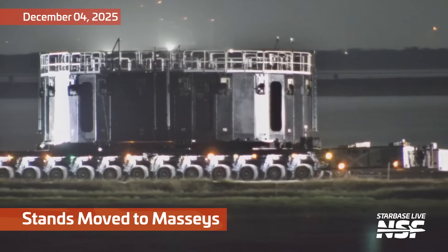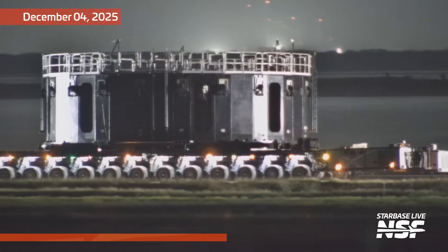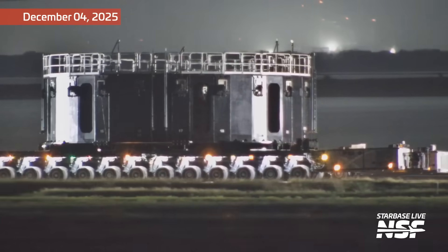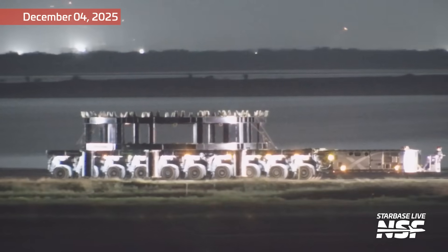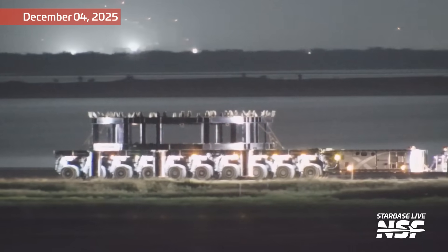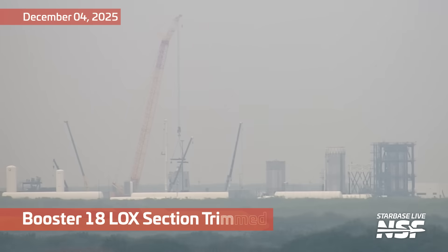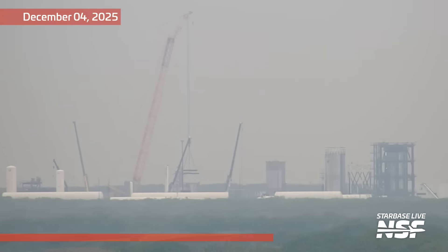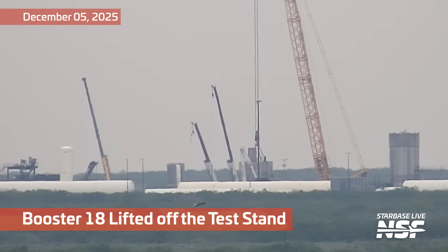Up here at the beginning we saw Massey's, and we've got some stands moving over to Massey's. We're doing something a little different this time — normally we just put all the clips in chronological order, but here we've put them in groupings of the event they're supporting, starting off with these stands rolling out to Massey's in support of the Booster 18 scrapping operation. We're going to look at a lot of clips of Booster 18 scrapping over a few different days.